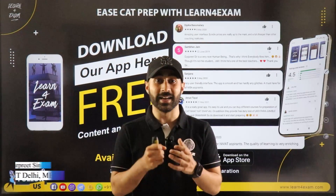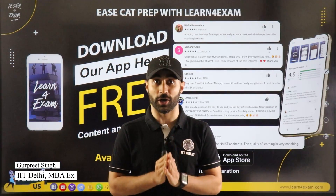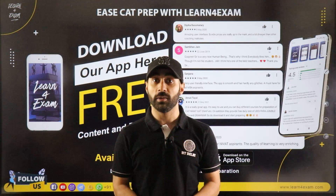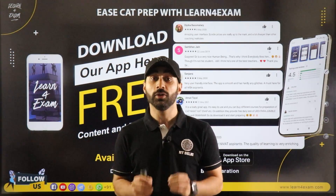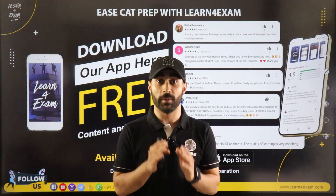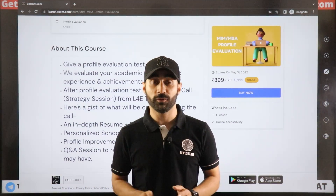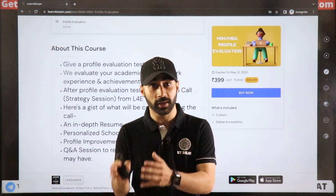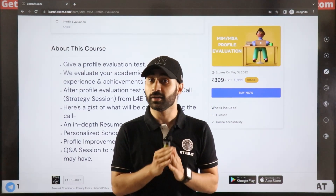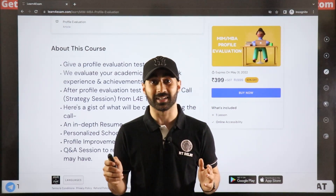Welcome to Learn for Exam. My name is Gurpreet Singh. In this video we'll talk about Imperial College. You can download the app, which is available on iOS and Android — just search 'Learn for Exam'. You'll find a lot of free content and free mocks on the website and the app. If you're confused about whether you should do MIM or MBA, or which country, this is the course for you. Link is in the description.